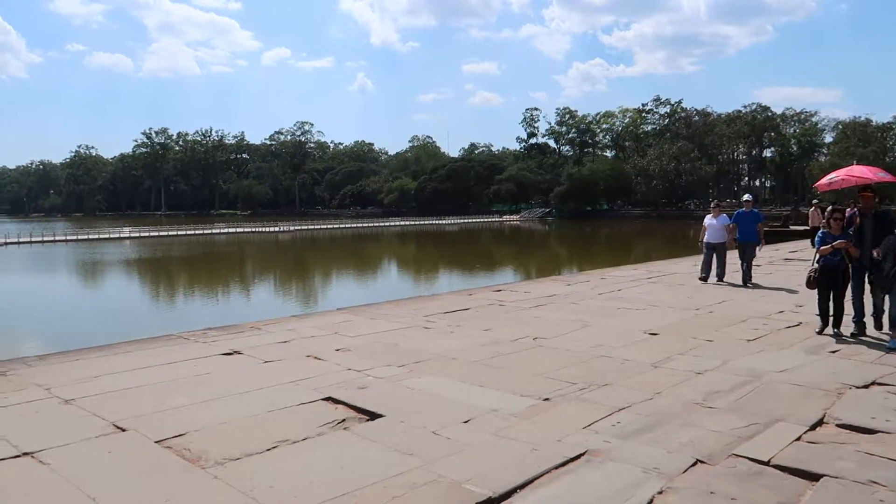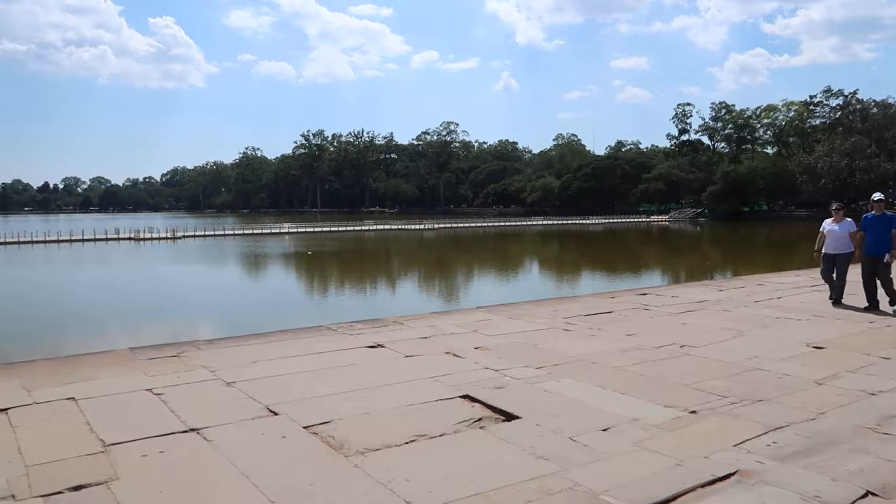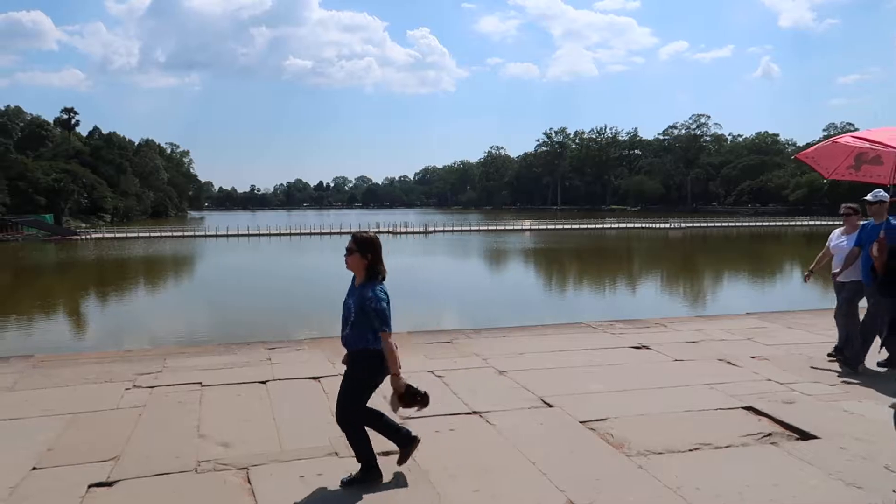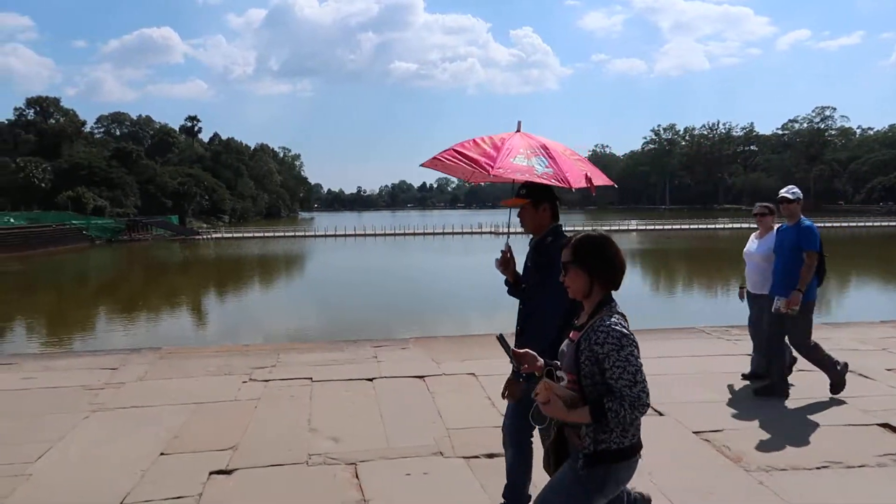This is, if you can believe it, this is the slow time of the day at Angkor Wat, because most people leave for a few hours for lunch. Then they come back in droves for the evening sunset.